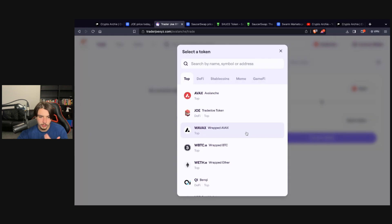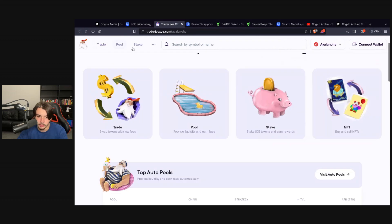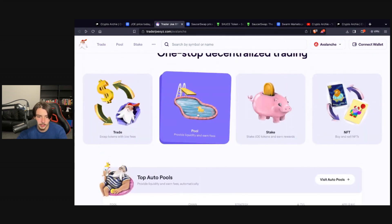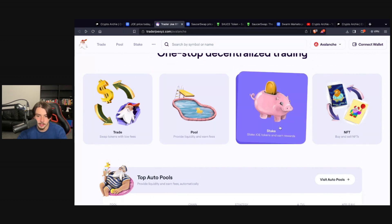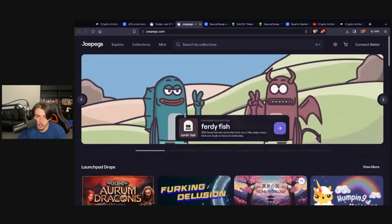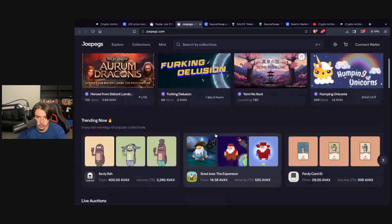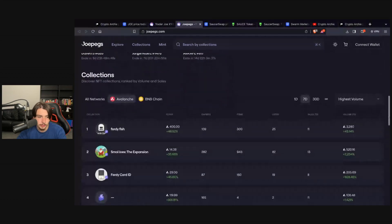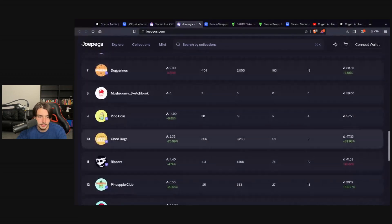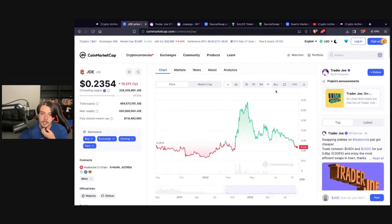The DEX is really clean — I use it myself. You can swap tokens; it's basically like PancakeSwap but feels even fresher. You've got a liquidity pool where you can earn fees, staking, and NFTs on the platform as well with the Joe Pegs — different companies putting their NFTs on the platform, which is really good to see if you're bullish on NFT technology.